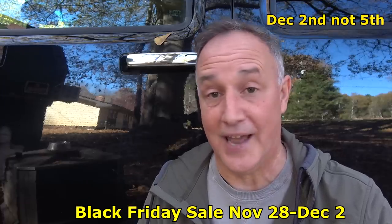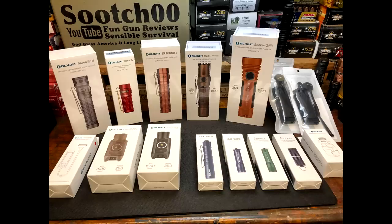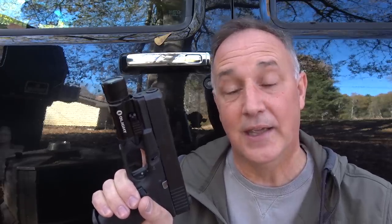There are a lot of different lights that we're going to show — here are the lights just laid out. But the one light I really want to focus on, the best deal, is the PL Pro Valkyrie.